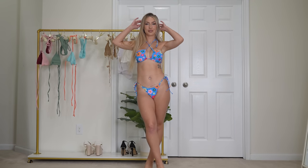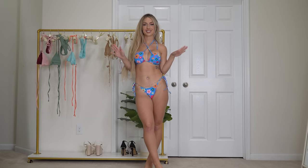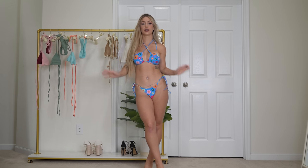Next up we have this super fun floral print bikini. This just gives me like 70s vibes. I am obsessed with the bright blue and the bright flowers everywhere. This is so girly and so cute and I just love it.